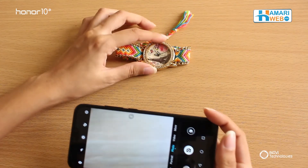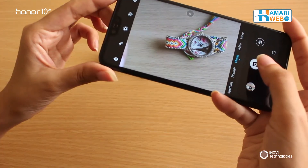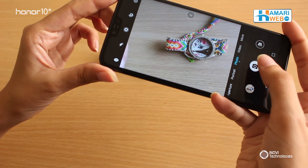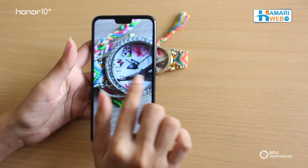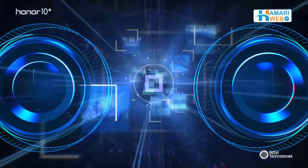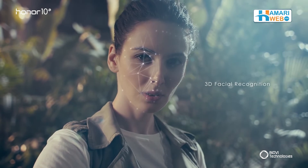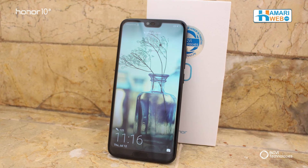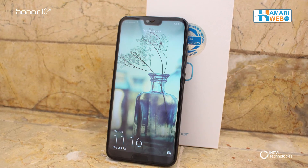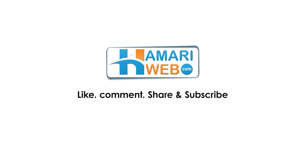I have a beautiful watch right here. Let's check a picture. See how clear the picture is? If you're looking for a mid-range mobile phone, then this is definitely the one you should check out. Thank you for watching and stay tuned to hamariweb.com.